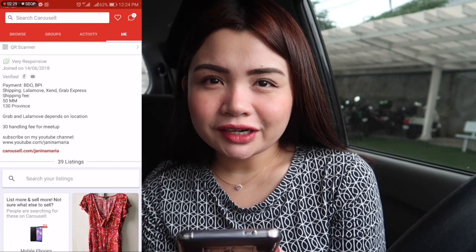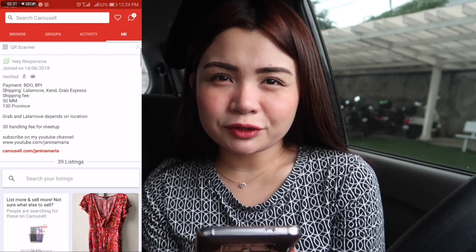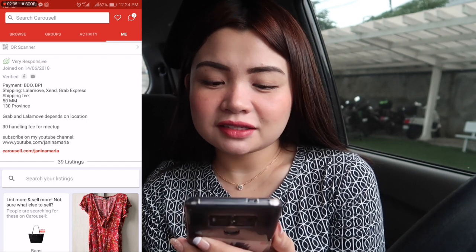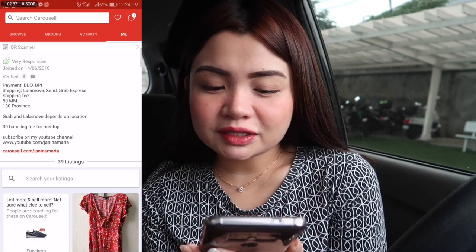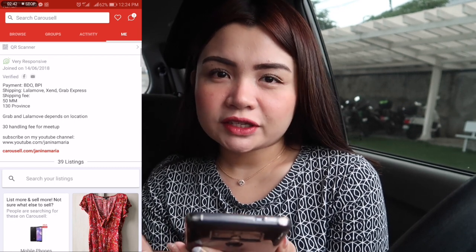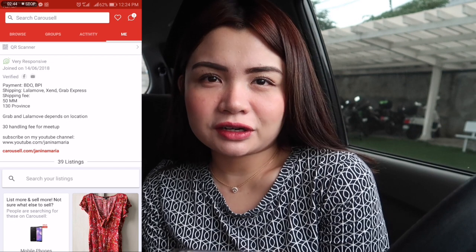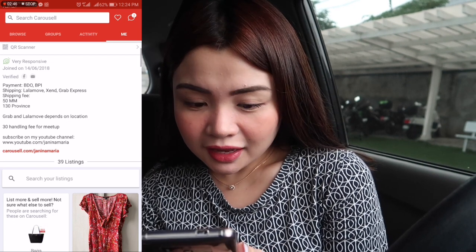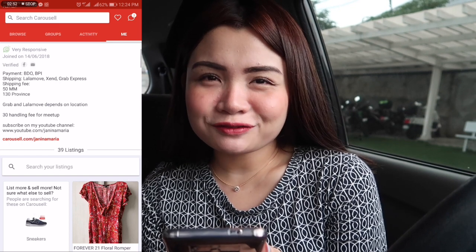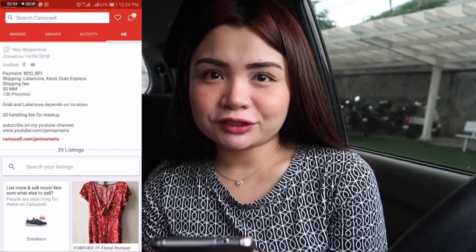About shipping, you can tell them you're using LalaMove and Grab Express — with those you can get the item within the day, but it's a bit more expensive. With Send, you'll get it tomorrow or the next day, but it's cheaper — like 50 pesos or about a dollar. I put here the shipping fee: 50 pesos for Metro Manila, and 130 for the province.